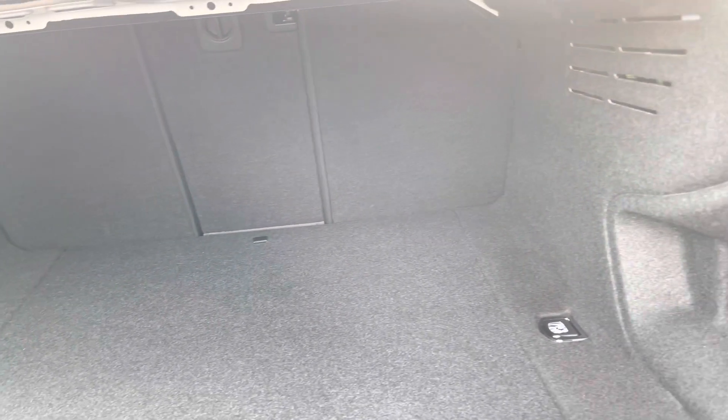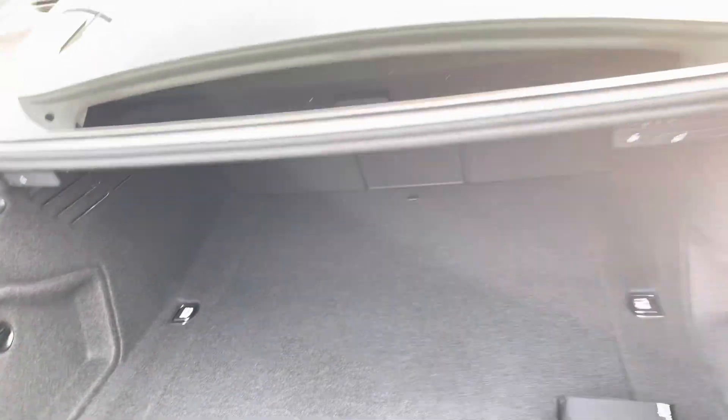Take a look inside the boot now. The boot is pretty spacious — there's plenty of room here for shopping, suitcases, or pushchairs.